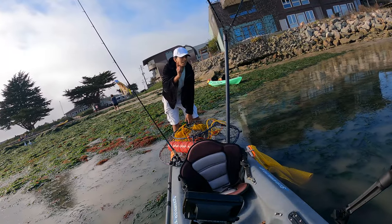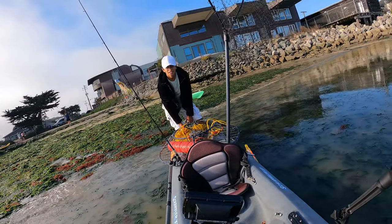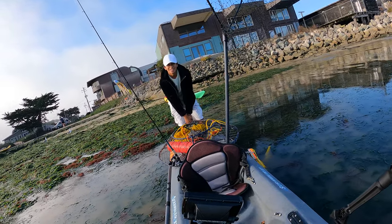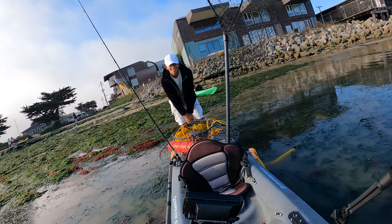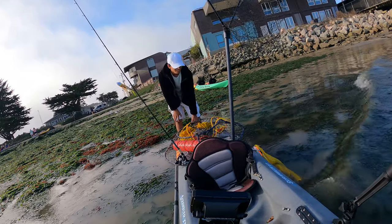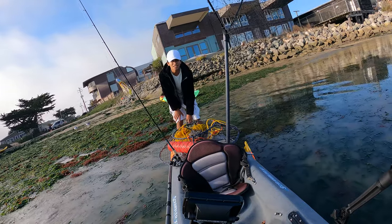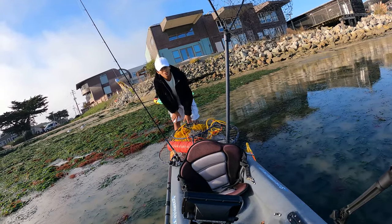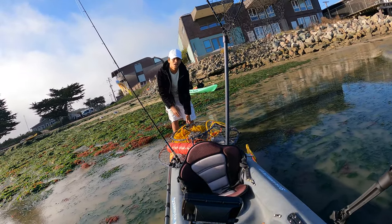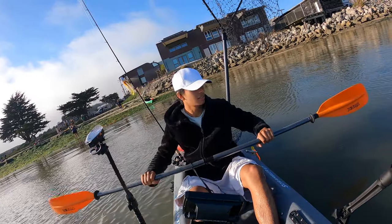I've got my rod right there, fishing net, crab trap — we're gonna try to go out off the jetty and get some rock crab. Hummingbird fish finder, just a jacket I'm borrowing because I forgot mine — I always forget my jackets. Up front I have my speaker to play some tunes, and a mesh bag along with a stringer if we get anything today. It is pretty late; I only have two hours out here. I didn't even think we were gonna get here because there was a lot of traffic on Highway 1 on the way up.